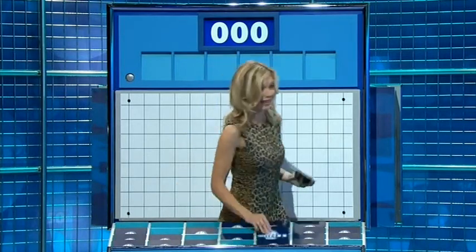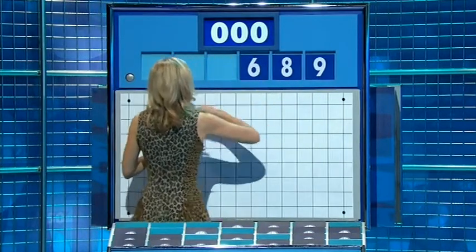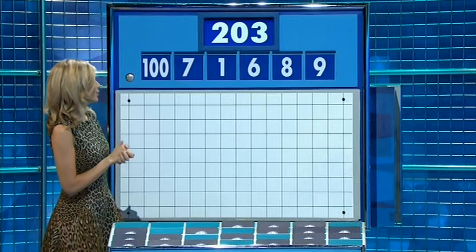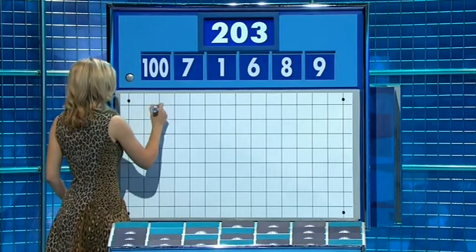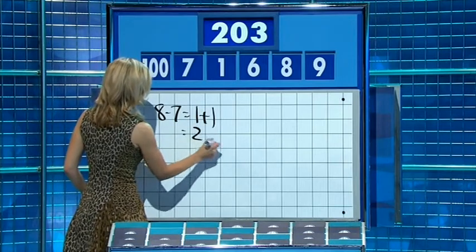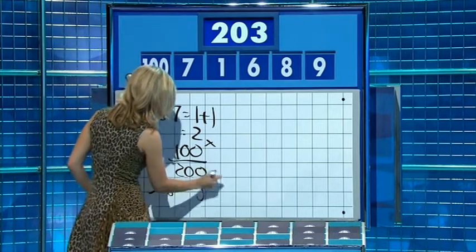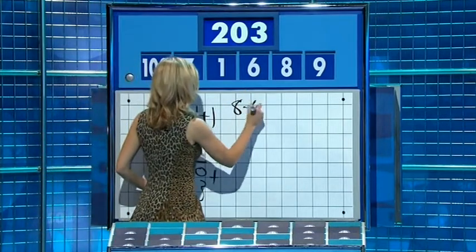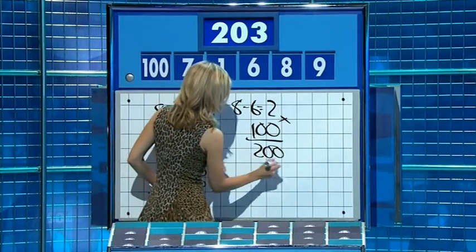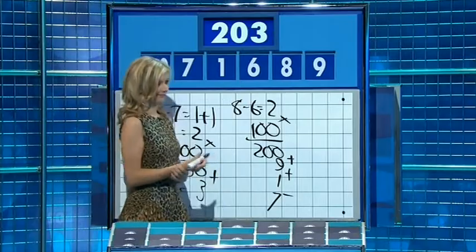Thank you Chris. One large, five little. And the last numbers game today is nine, eight, six, one, seven, and the large one 100. And the target, 200. I did eight minus seven is one, add the other one is two, multiply by 100 is 200. And then to get the three I did nine minus six. Well done. 203 — eight minus six is two, times by 100 is 200, add the nine and the one is 10, then take away the seven. Lovely, 203. There you go, well done.